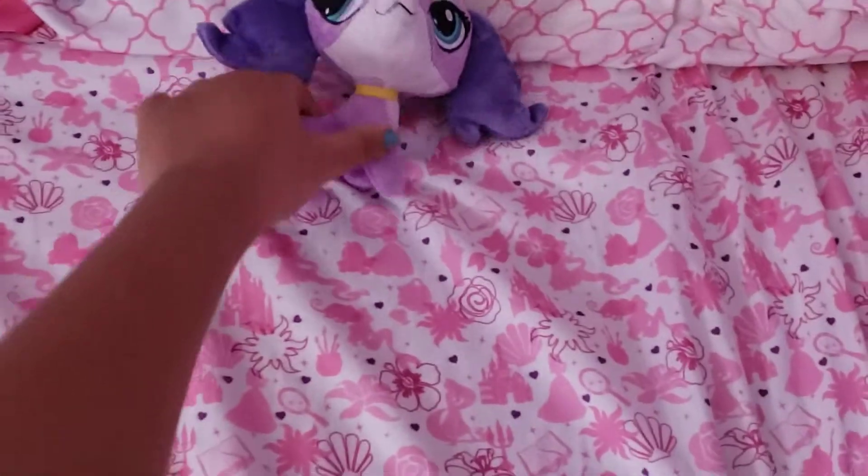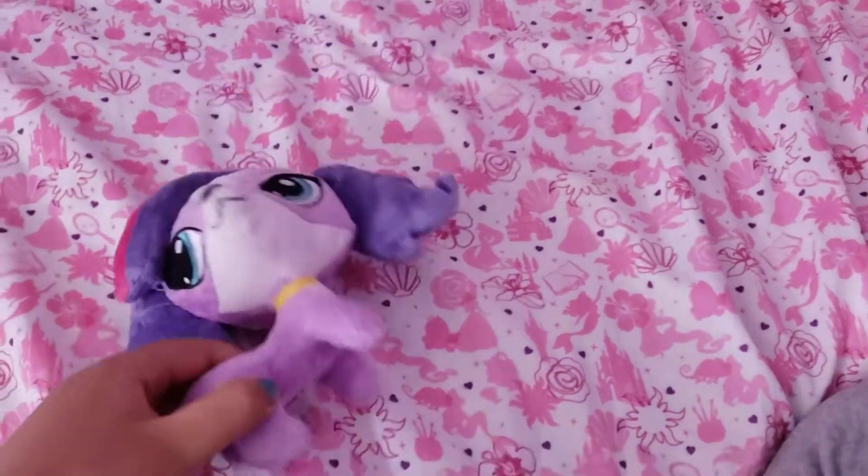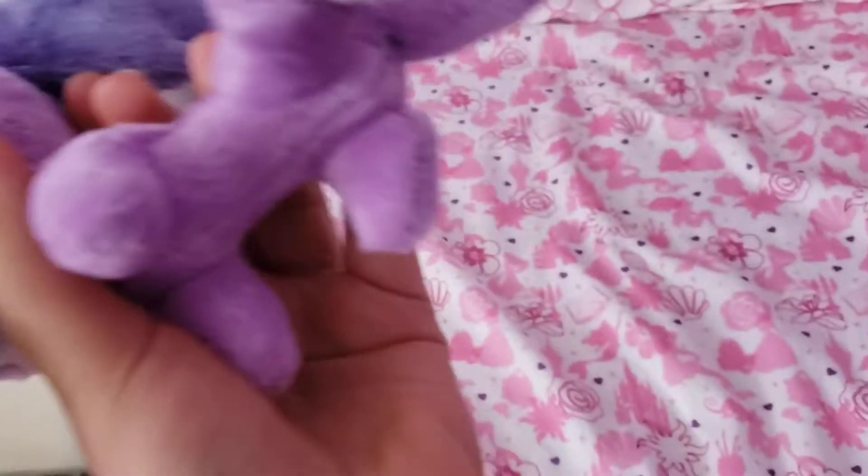Hi guys, it's Grace here. Welcome back to my channel. I'm going to do a tour review of Zoe Trent from the Littlest Pet Shop I got for Christmas.